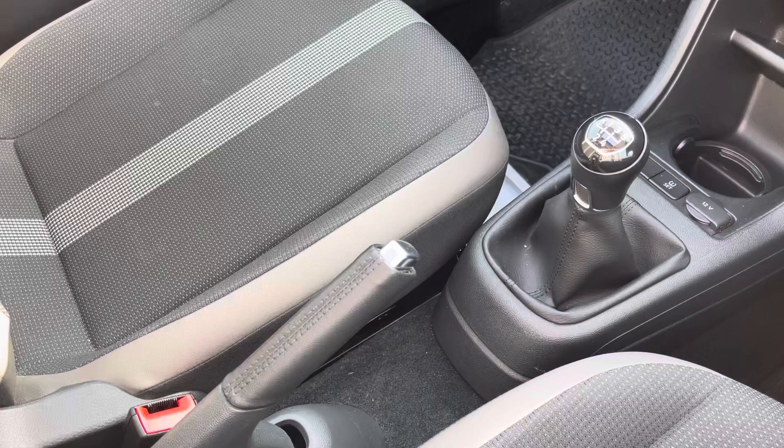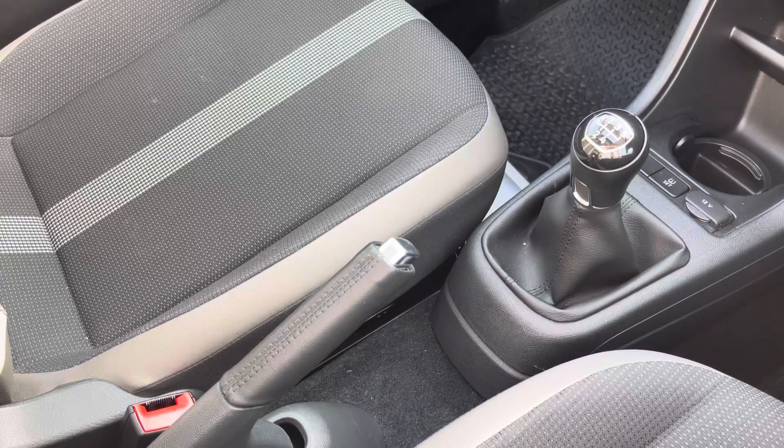So if you think this is the car for you and you would like any more information on this vehicle, please do not hesitate to call us on 01254 668 777.